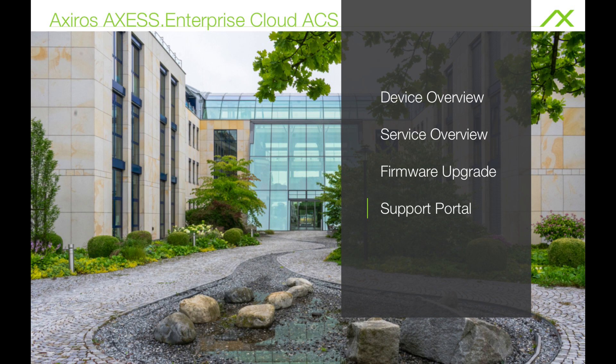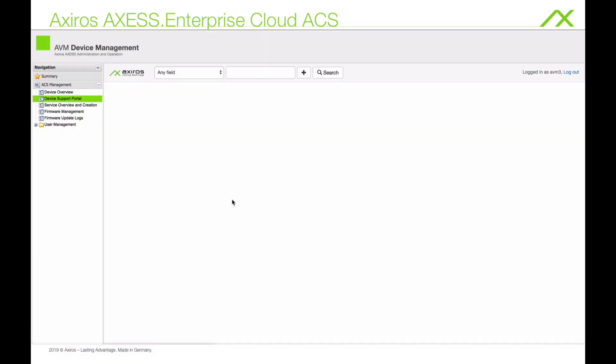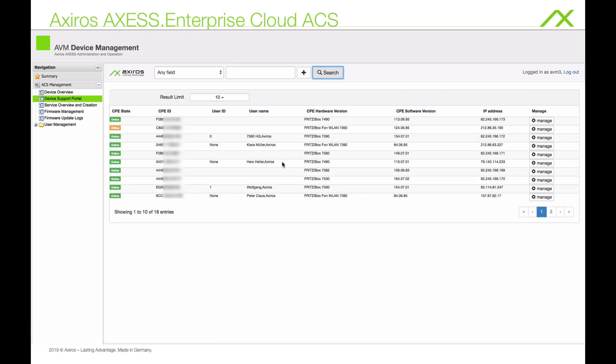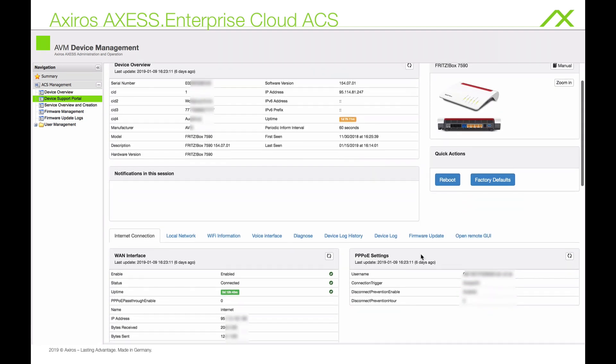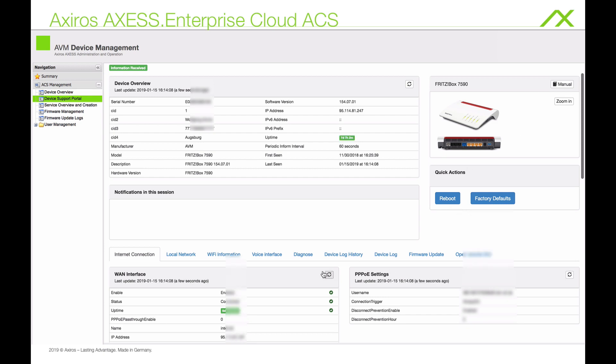The device support portal gives you a really detailed view of routers, reducing the mean time to repair significantly. It can feature user manuals and paints a precise picture of the device states, allows for quick actions and changes, making it really easy to troubleshoot remotely — no need to ask questions.